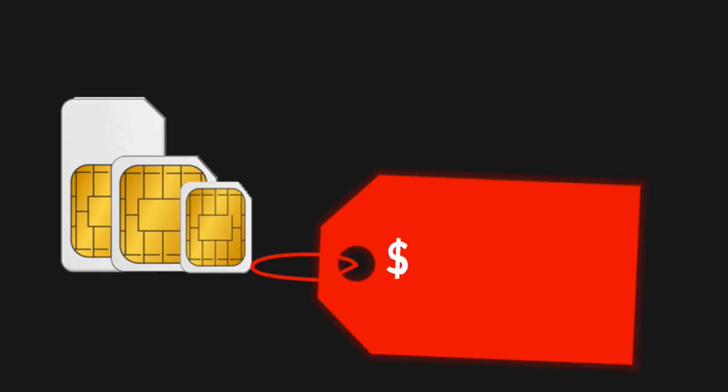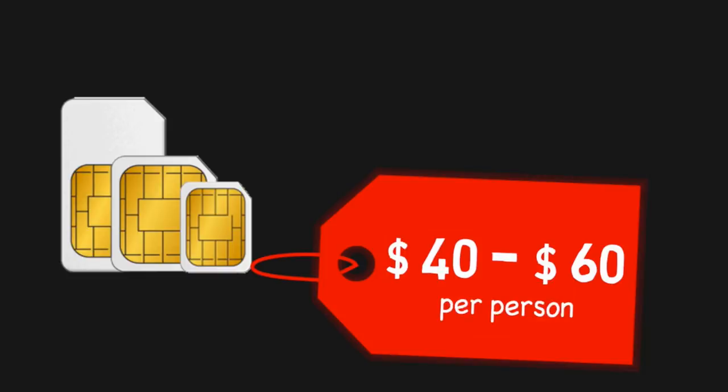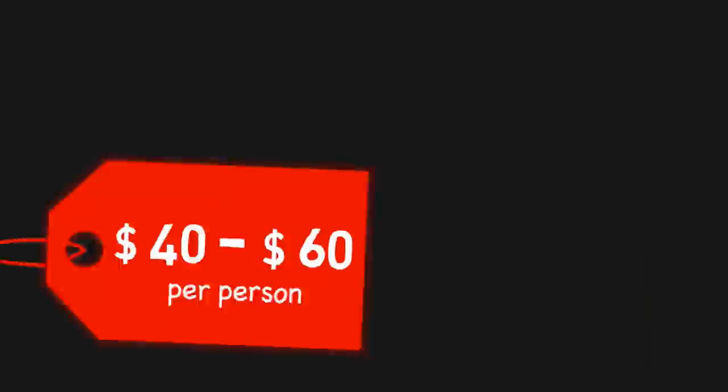The third expense is getting a mobile SIM — prepaid or postpaid — which would cost you something like $40 to $60. Keep in mind you have to pay 13% HST on top of that, so a $50 plan would actually cost you around $56 to $57. Plans are available from different providers starting from $40 and going up to $80, so the choice is yours.